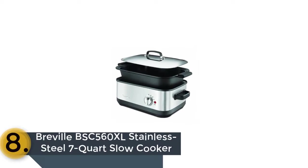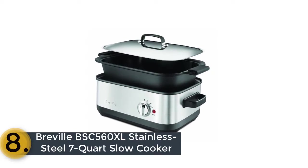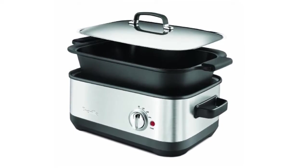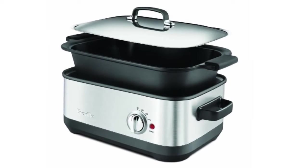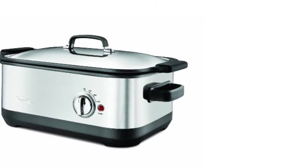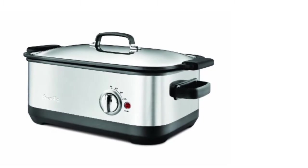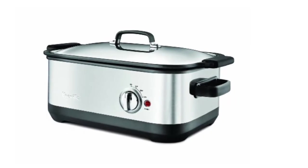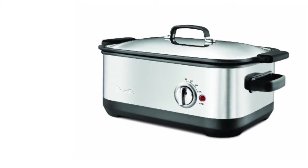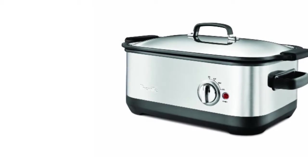The item number 8 is the Breville BSC 560 XL Stainless Steel 7 Quart Slow Cooker. It is a high-quality crockpot made of stainless steel with a great 7-quart capacity. It can be used for oven roasting and stovetop searing. It has a smart design and removable silicone handle covers for safe use. You can also use this crockpot with a useful temperature control dial system. The removable cord and domed stainless steel lid help to store the crockpot easily.